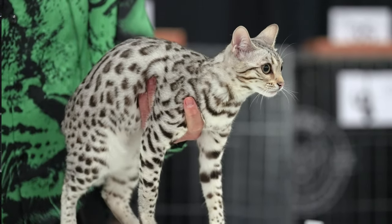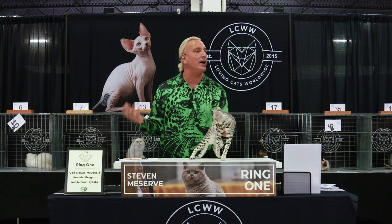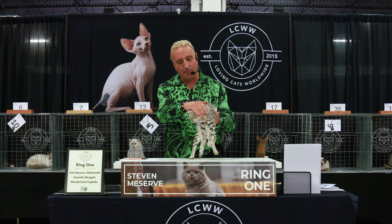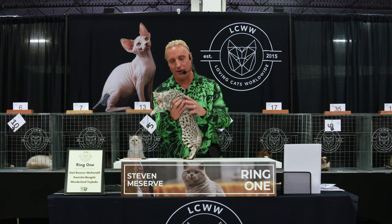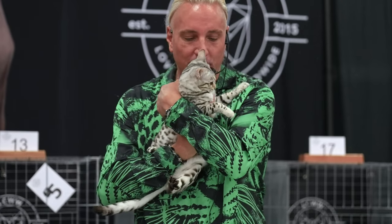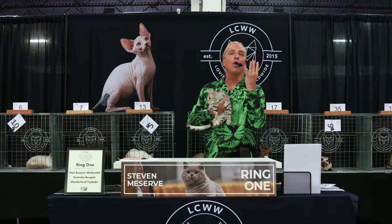Get a Bengal if you want your whole life to be turned upside down. This is a beautiful example of the breed in a remarkable color. Second best of breed Bengal, believe it or not, and number 4.